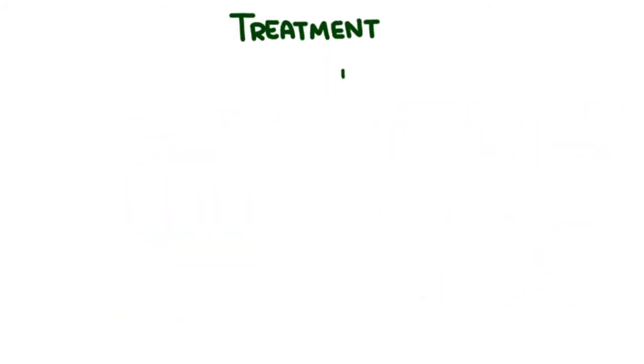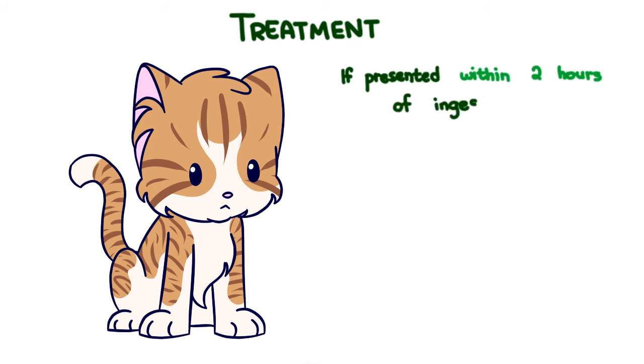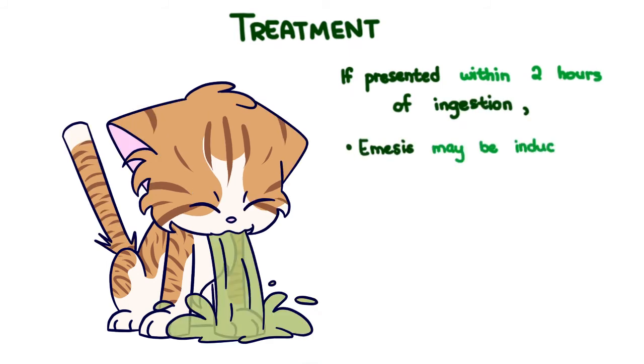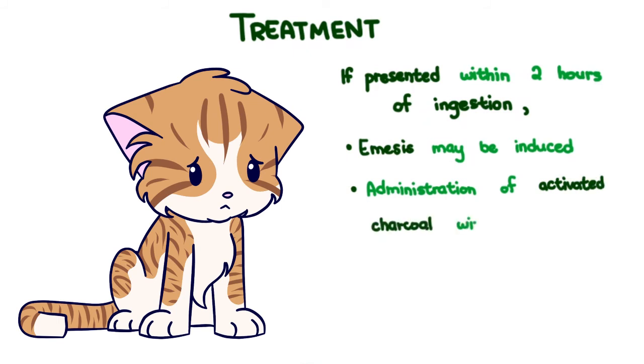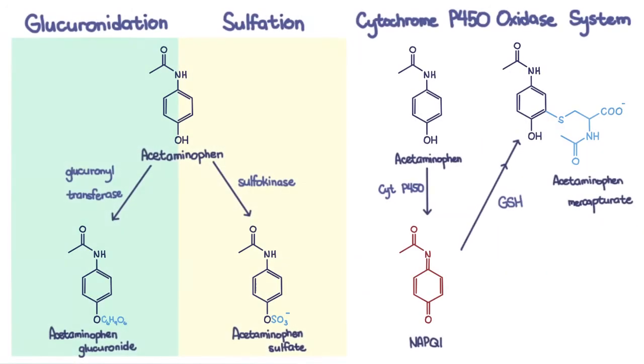Treatment: If presented within 2 hours of ingestion, emesis may be induced, followed by administration of activated charcoal with cathartic. This is to reduce absorption of the offending agent. Thereafter, the following may be given.